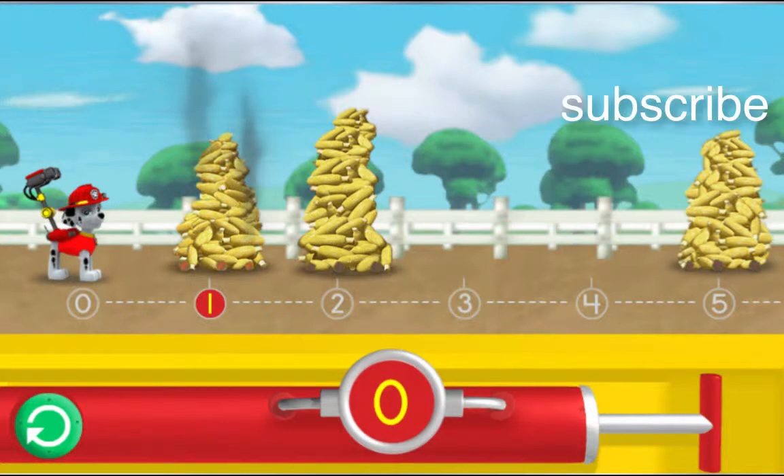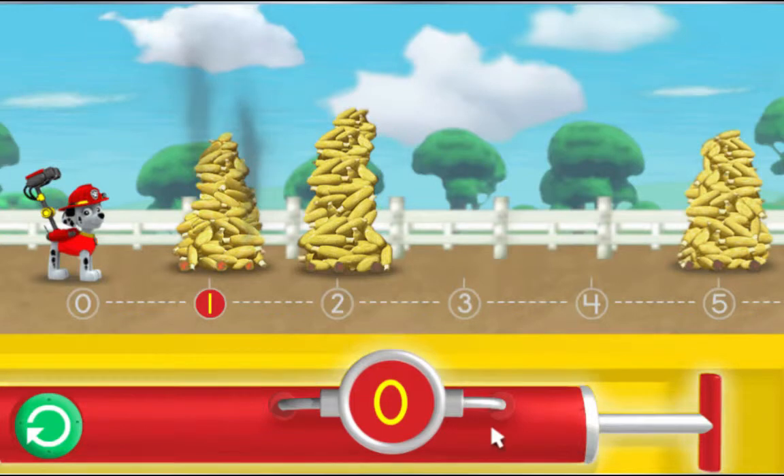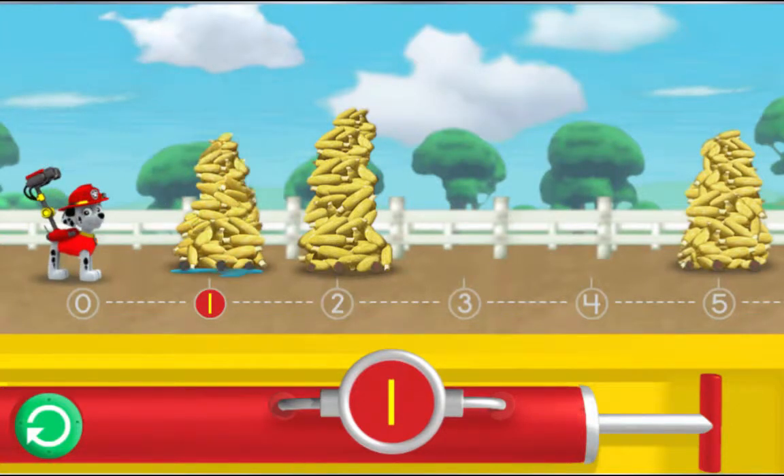Help Marshall pump enough water into his cannons to reach the smoking corn. Try clicking on the pump one time to give Marshall's water cannons one pump. Awesome! Click on Marshall to spray the water and cool the corn over the number one. Great! Click this button to go back to zero and try again. Now let's get out there and save the corn roast!